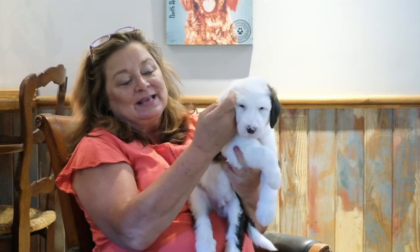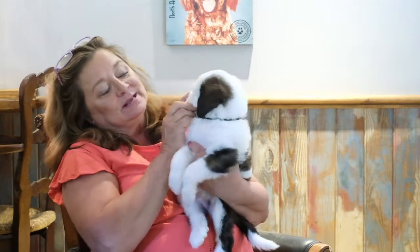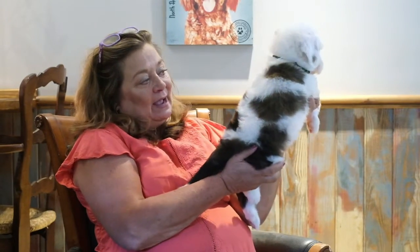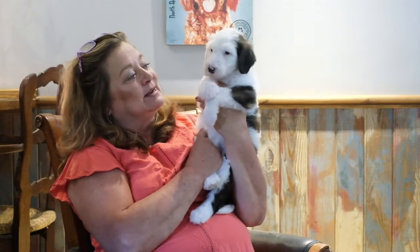He's got like a little kiss on his right ear. His left ear is a beautiful brindle coloring ear with all the ruffles on the back. He is really a stunning little puppy.